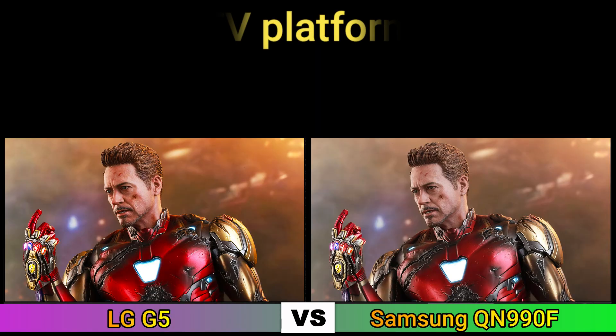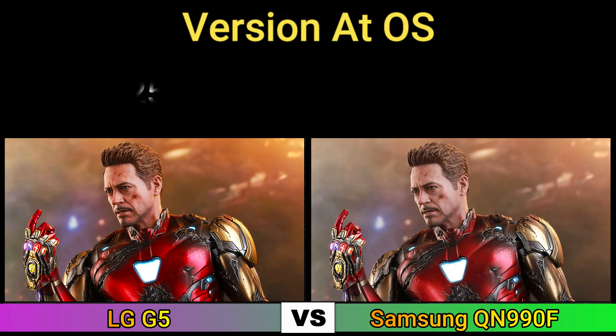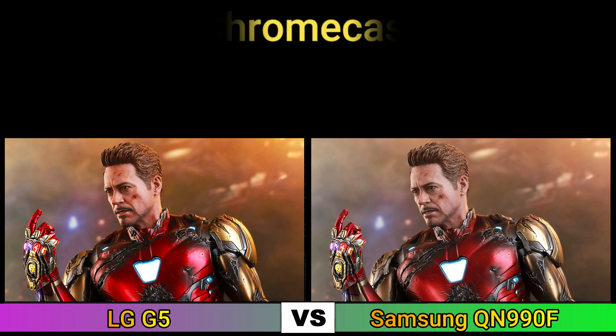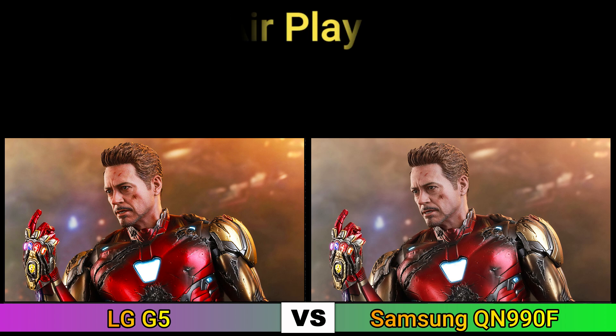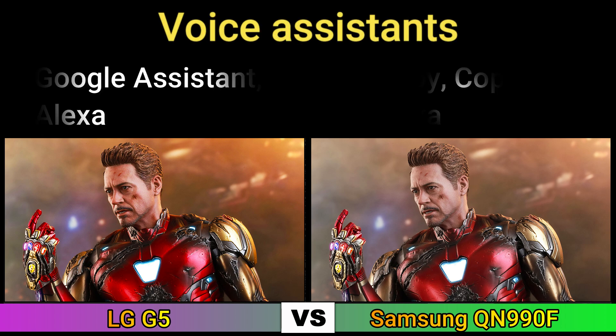Bluetooth, TV platform, version and operating system, operating system updates, Chromecast, HomeKit, AirPlay 2, voice assistant.